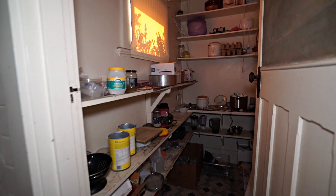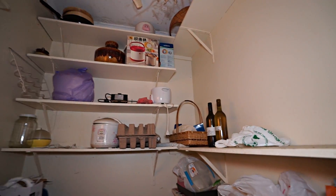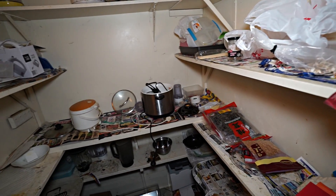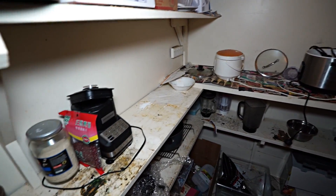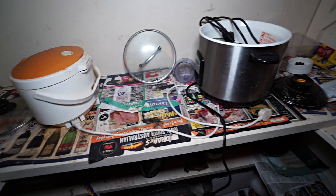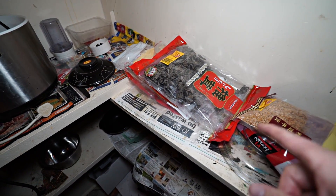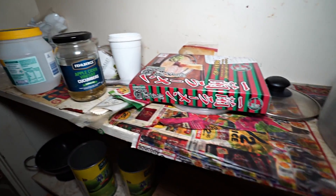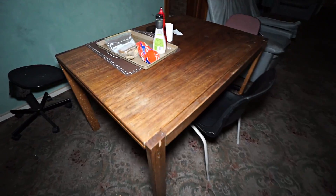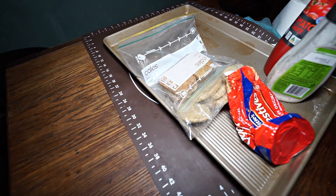Walk-in pantry there — pretty big one too. Lots of oriental Asian things everywhere. A little table — still got some biscuits there.